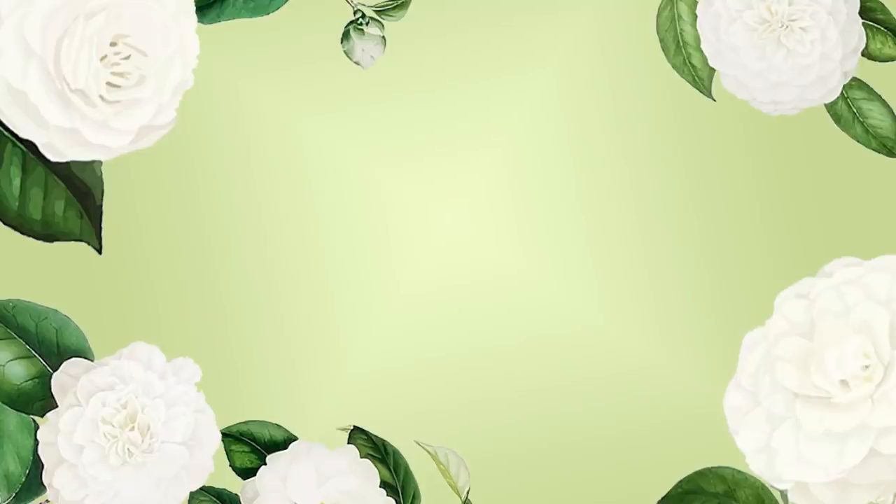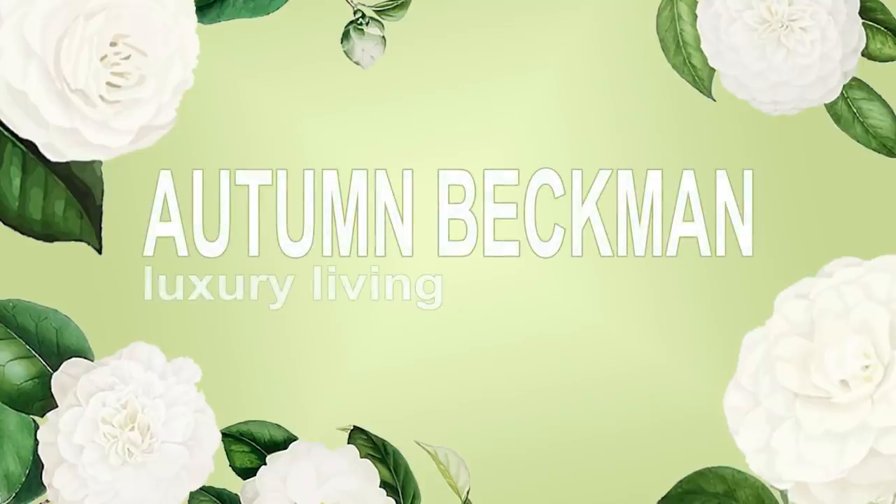I seem to have misplaced my box opener thingy. Found it. Hi YouTube, Autumn Beckman here. Welcome to my channel or welcome back. My channel is all about luxury living on a budget — from high-end luxury handbags and small goods to the everyday luxuries of life. If that sounds interesting to you, please make sure you subscribe, click the bell notification icon to be notified when I post new videos, and be sure to like the videos that you enjoy.